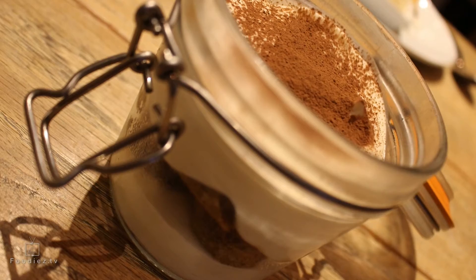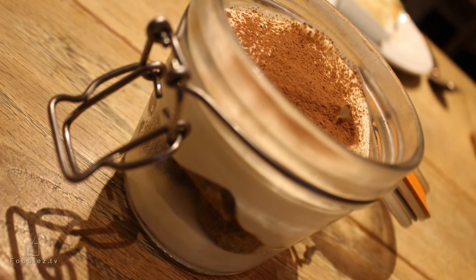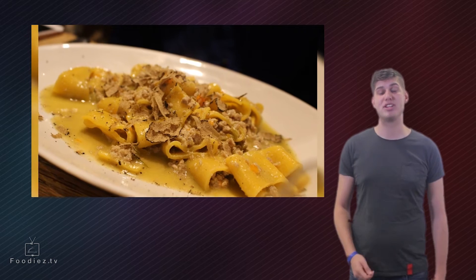Don't worry if you're vegetarian, though, as there are plenty of options for you guys too. Whether you want pizza, pasta, or antipasti dishes, the variety is massive.